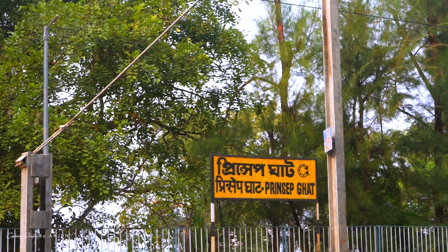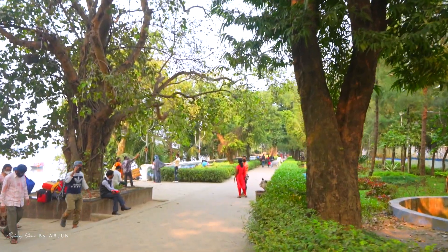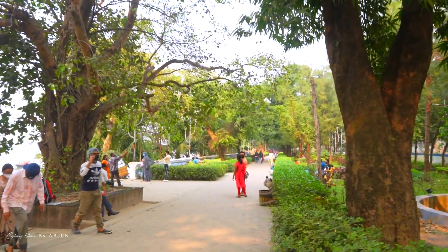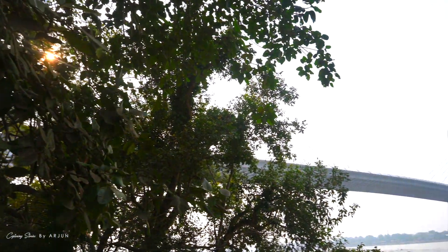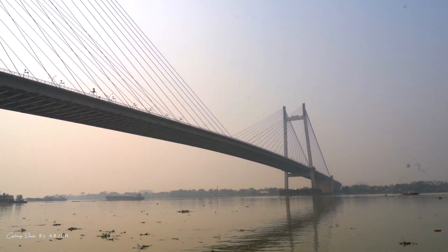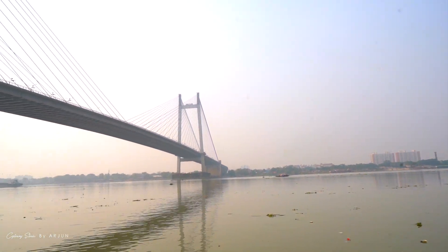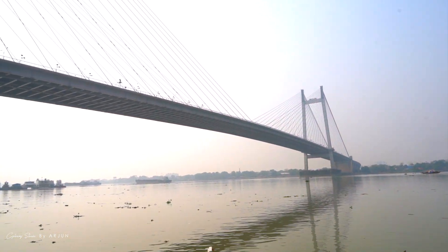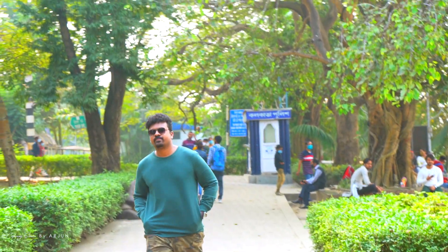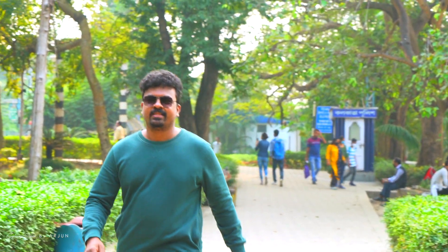The Prinsep Ghat Railway Station is nearby. We have to look at the cable bridge at Prinsep Ghat — Deshpran Vidyasagar Setu. Let's take a look at the cable bridge.